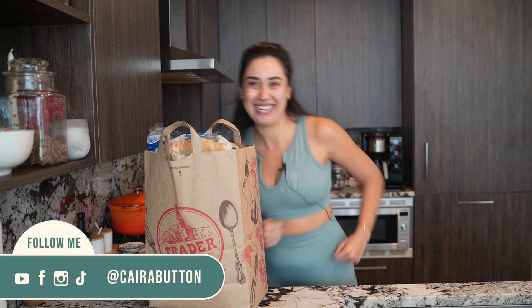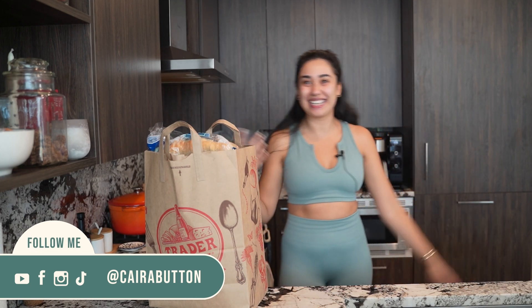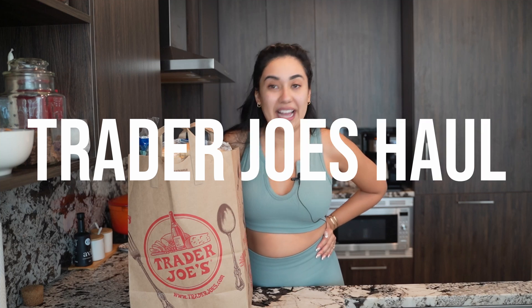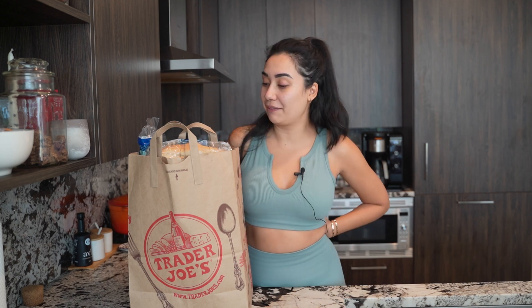Welcome back to my channel. Look at me, I'm all summery. It's a beautiful day out. We had the patio door open and it's only 40 degrees. Anyway, we got a Trader Joe's haul. I have so many things. I always think I can fit it in one wheelie cart and I'm wrong, so I end up with a second bag, but I am very excited.